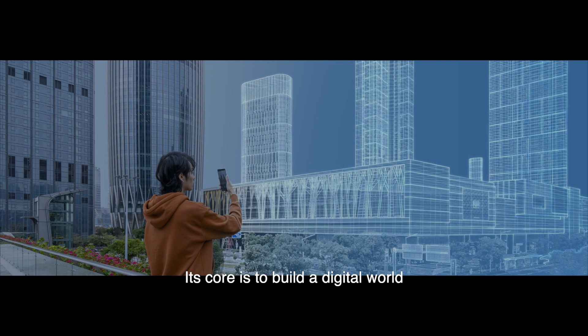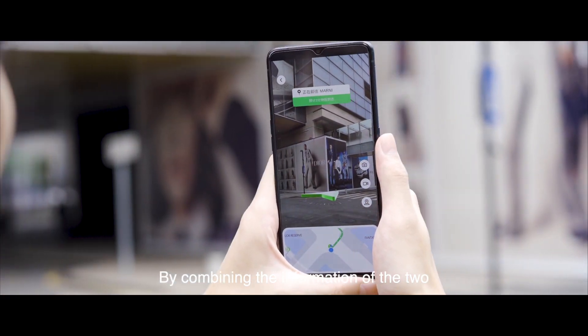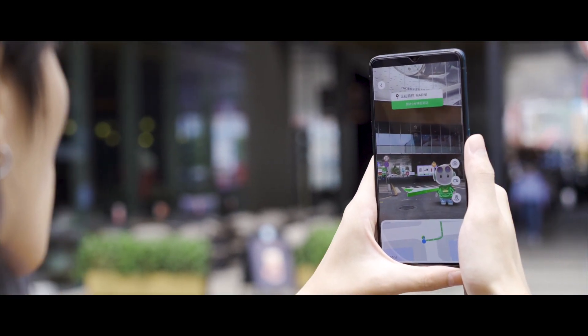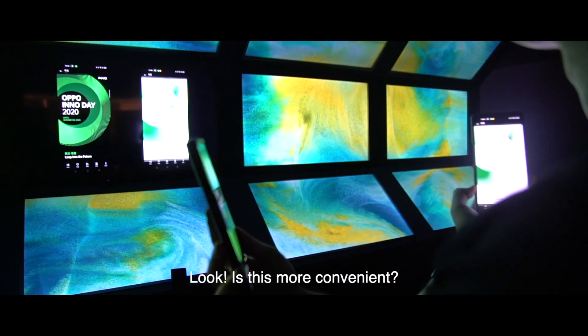Next up, Cybreal. Its core is to build a digital world that is consistent with the physical one. By combining the information of the two, our sensory experiences in the real world will be highly improved. Wait, what? Let us show you. Look, is this more convenient?